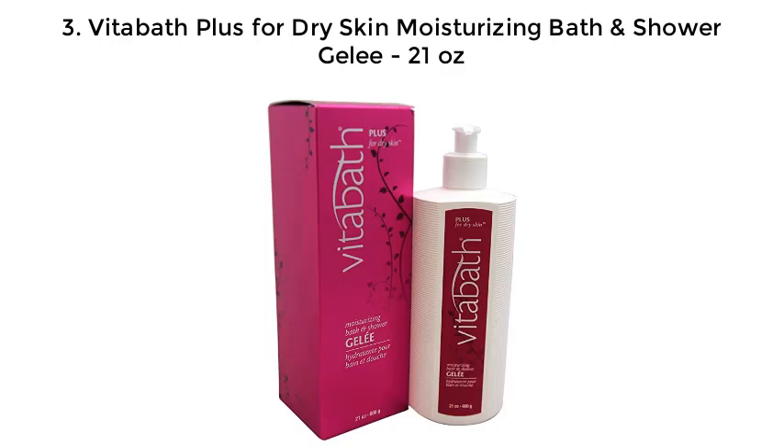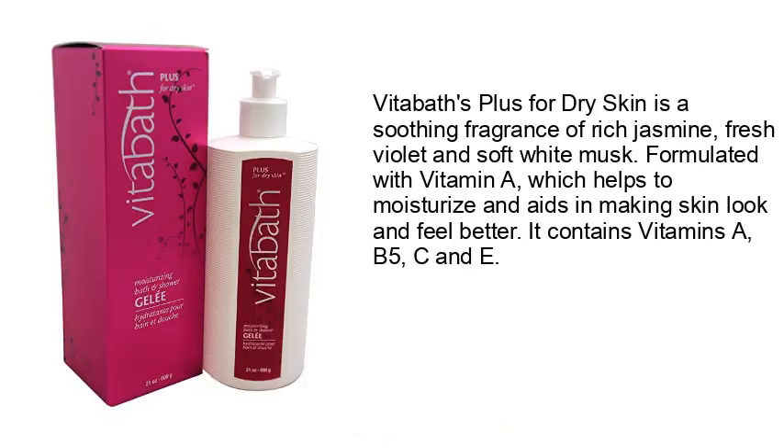3. Vitiboth Plus for Dry Skin Moisturizing Bath and Shower Jelly, 21 ounces. Vitiboth Plus for Dry Skin has a soothing fragrance of rich jasmine, fresh violet, and soft white musk, formulated with vitamin A, which helps to moisturize and aids in making skin look and feel better.